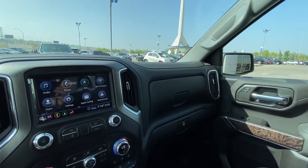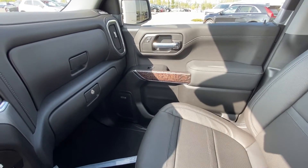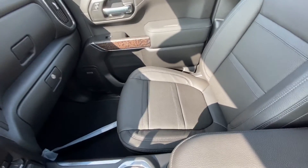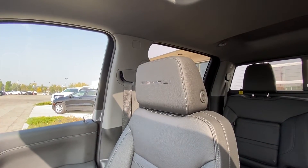The truck has a dual glove box with a locking bottom and an all-black interior. It features Bose audio equipment, wood trim pieces throughout the Denali, and jet black leather seating with the Denali logo in the headrests.